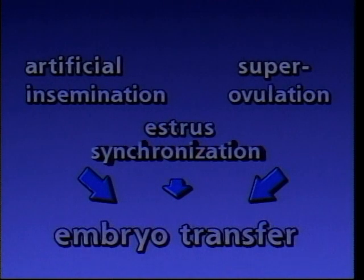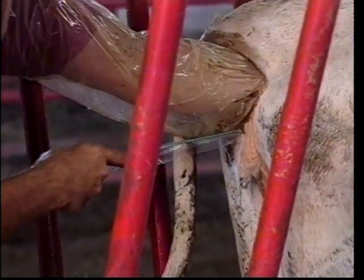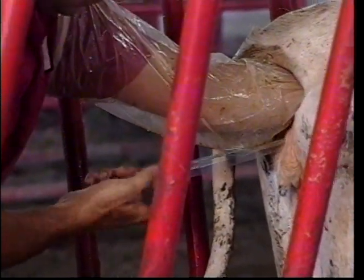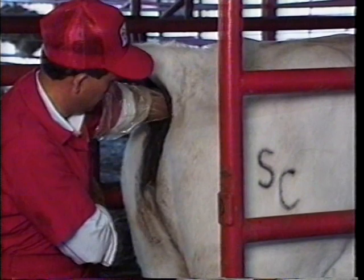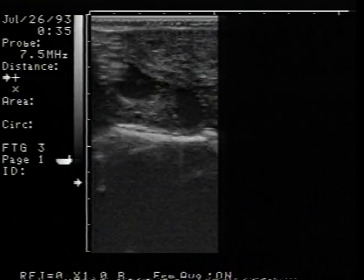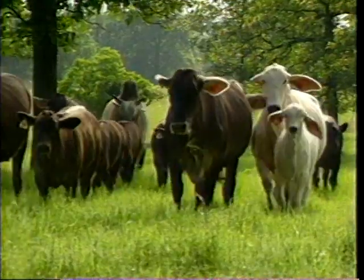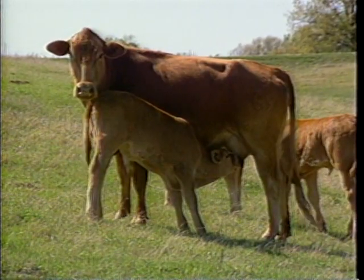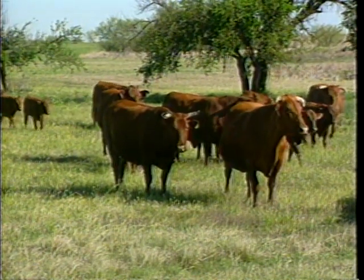When superovulation, artificial insemination, and estrus synchronization are used together, embryo transfer is possible. Early developing embryos are transferred to recipient cows for gestation. This procedure allows increased use of superior females in a similar manner as artificial insemination does for bulls. Early detection of pregnancy can be accomplished through rectal palpation or ultrasound. The ultrasound procedure is more accurate than palpation when detecting extremely early pregnancies. These technologies — some new and some not so new — can drastically improve the reproductive efficiency of a herd and propagate superior genetics into populations where they were once unavailable.